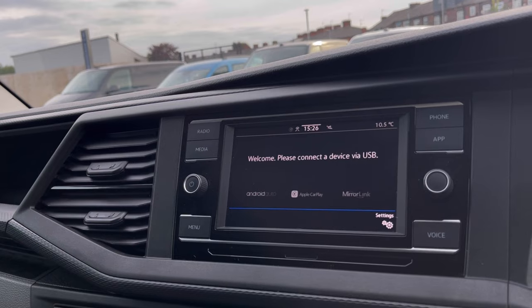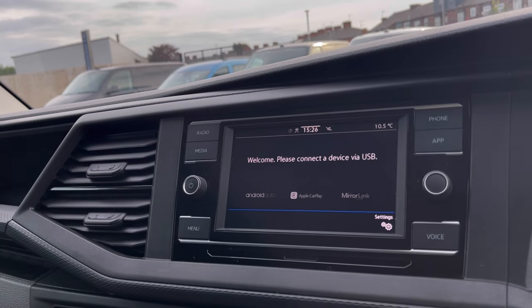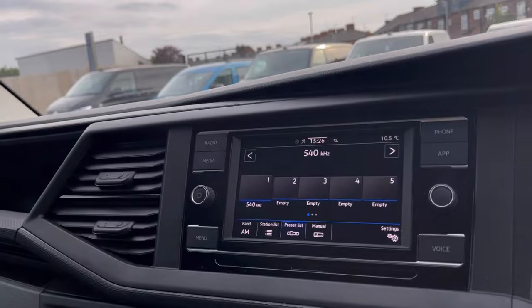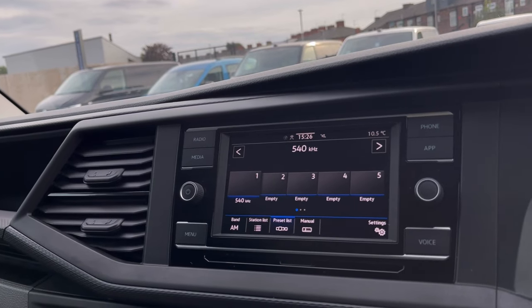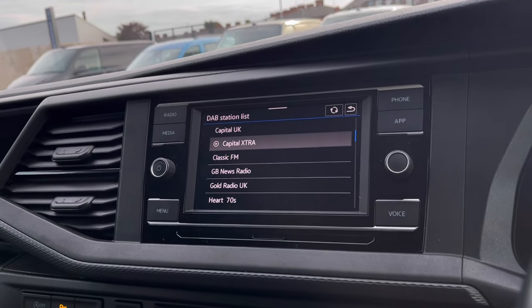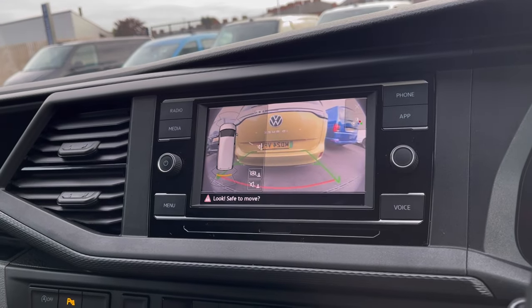The App Connect feature offers Android Auto, Apple CarPlay, and MirrorLink, allowing us to access driver-safe applications including Spotify, Apple Music, and Google Maps navigation. The DAB radio also keeps you entertained while you're on the move, so you can never be bored.